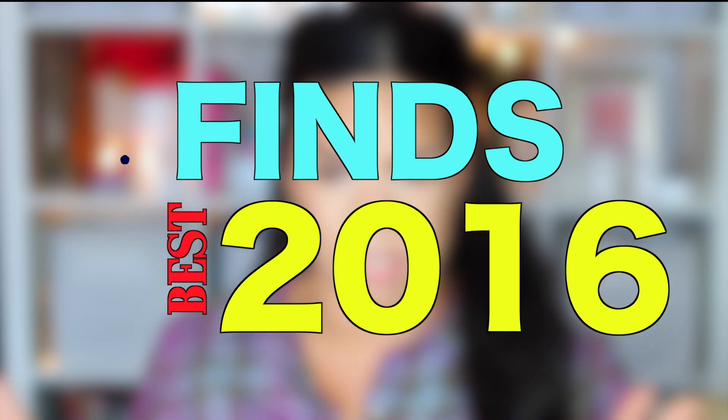Hey guys, Sarah here. Welcome back to the channel. I hope you guys are all doing amazing. Thank you for tuning in to today's video. Today is going to be the best of 2016.